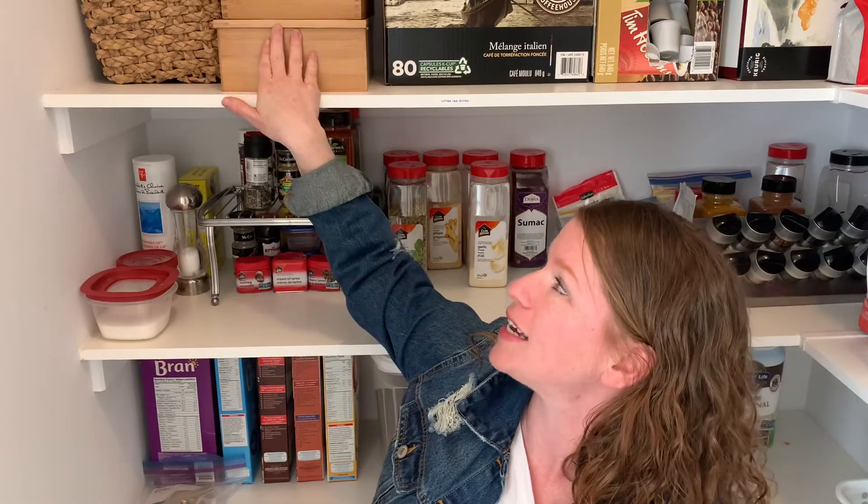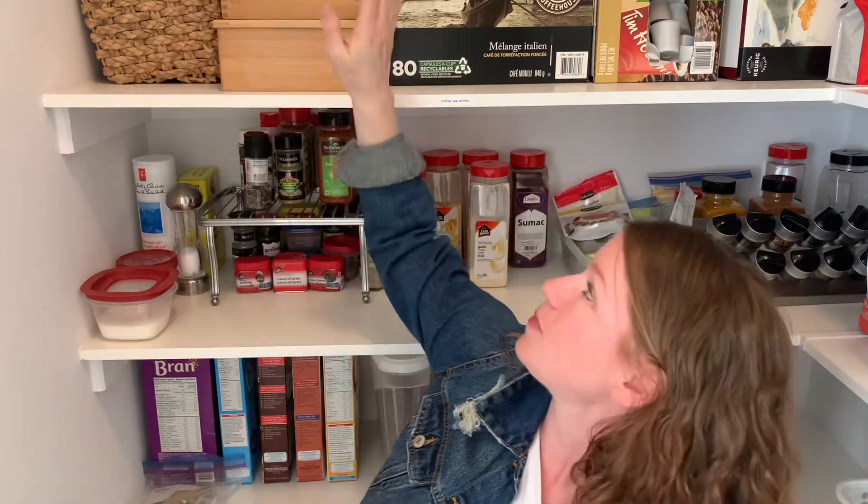The other shelf I have is all designated for coffee, tea, and drinks. We've got our tea baskets and another basket for some stuff that is in boxes and loose leaf tea. And then we've got our coffees and a couple of drinks that are out of the camera shot.